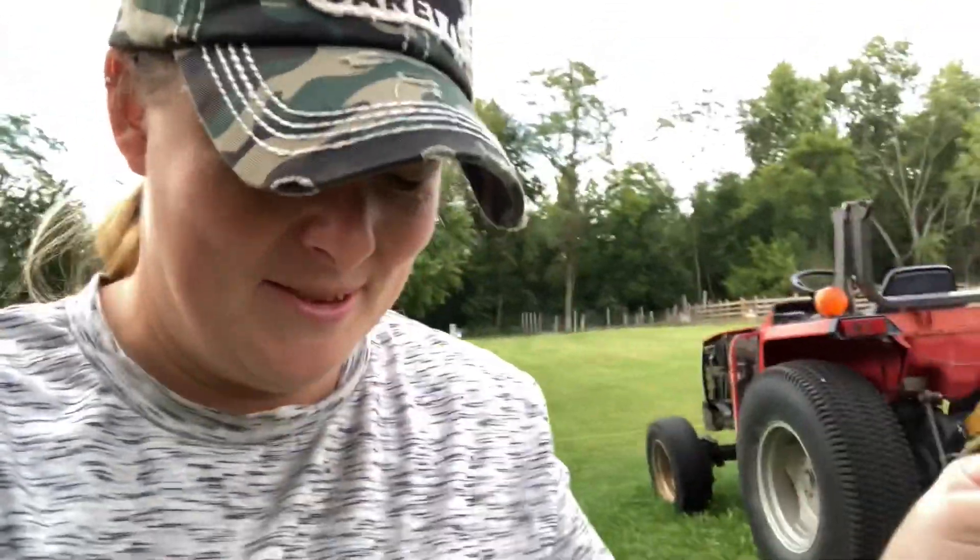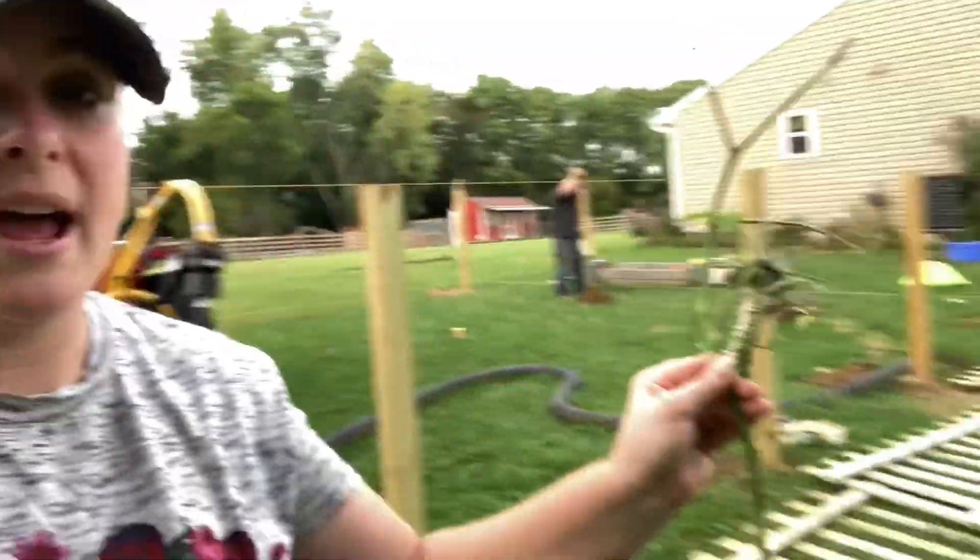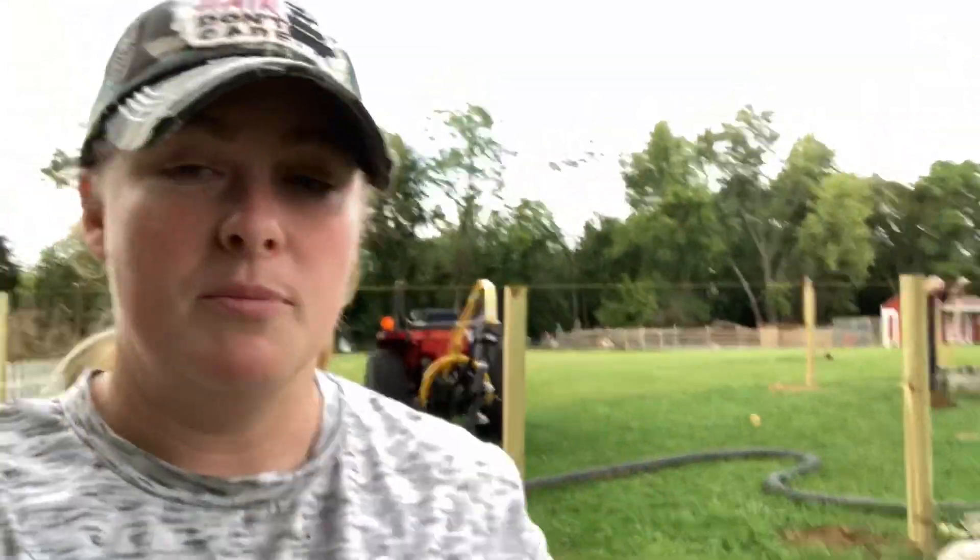Hornworm number one — just going to move them out and away. I'm going to let the hornworm have the rest of this small sprig that I gave him, but more so I'm going to let the wasp eggs hatch and let nature do its thing. It's actually super cool.